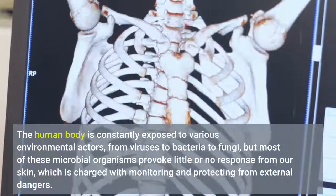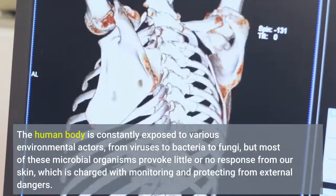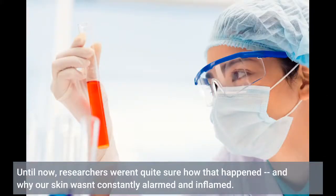The human body is constantly exposed to various environmental factors, from viruses to bacteria to fungi. But most of these, until now, researchers weren't quite sure how that happened, and why our skin wasn't constantly alarmed and inflamed.